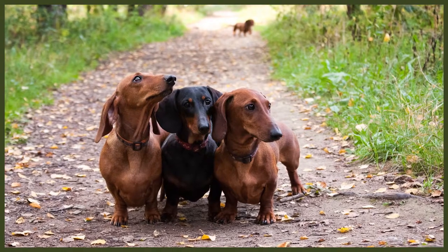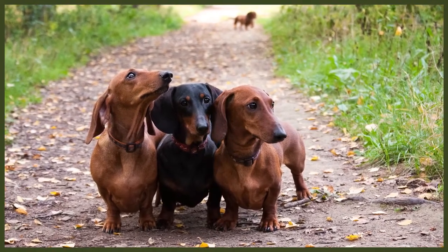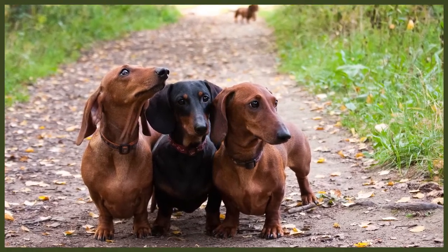Dachshunds are bred and shown in two different sizes: standard and miniature. Standards usually weigh between 16 to 32 pounds, and miniatures weigh 11 pounds and under. Smooth Dachshunds have a short and shiny coat that can be a variety of colours, including red, cream, black, chocolate, grey, fawn, and tan. They can be single-coloured, two-coloured, or even dappled.